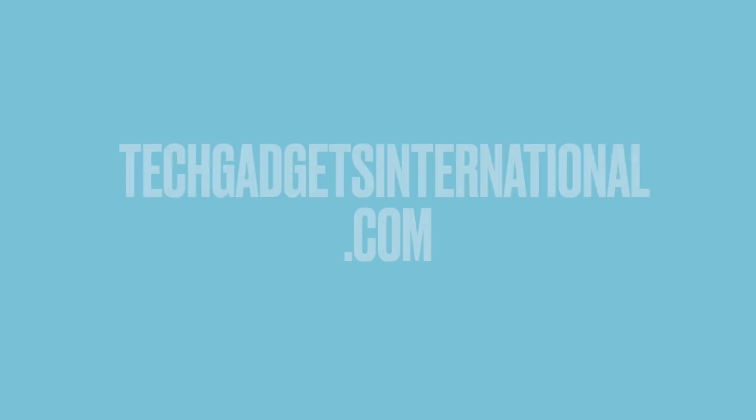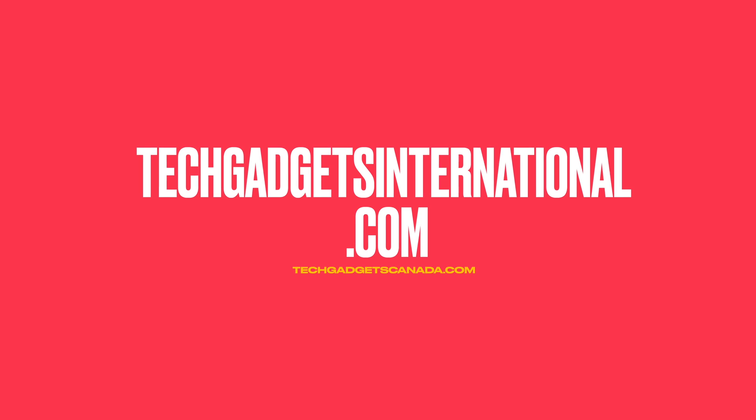Don't forget to hit me up with any questions you might have about the Chromebooks or the new Chromebook technology. And for all the latest tech news and reviews, you can find me at TechGadgetsCanada and TechGadgetsInternational.com. We'll see you next time.